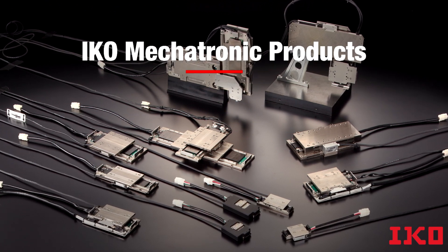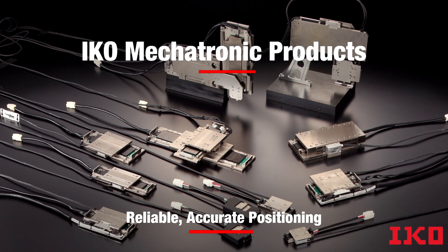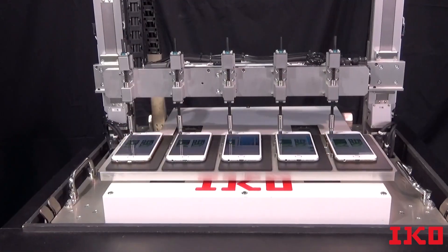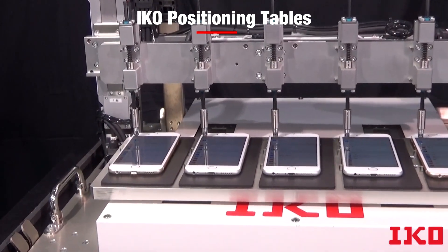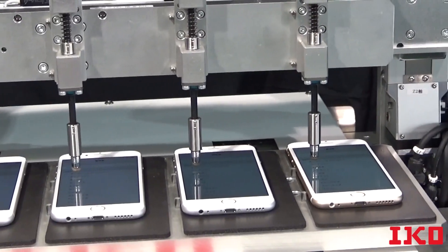IKO Mechatronic products are designed to provide reliable, accurate positioning for today's demanding motion challenges. For instance, our positioning tables can perform complicated operations such as setting up multiple smartphones automatically.